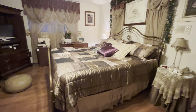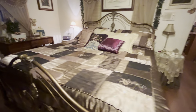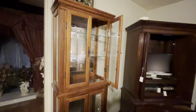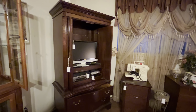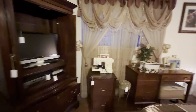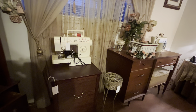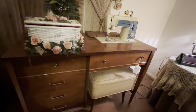We have a king size bed, the pillow top mattress, iron frame, curio cabinet, and more. There are two sewing machines — one Singer, a newer model, and then a more vintage model. It comes with a cabinet, and the cabinet has these nice drawers also.